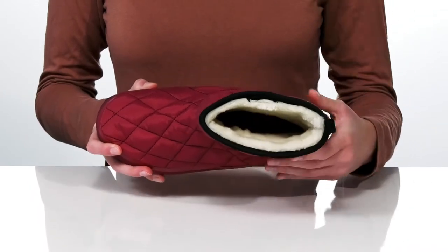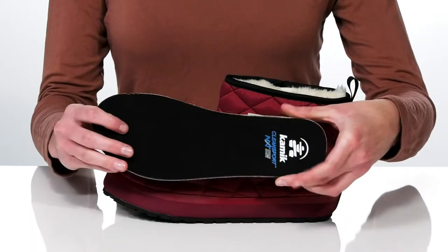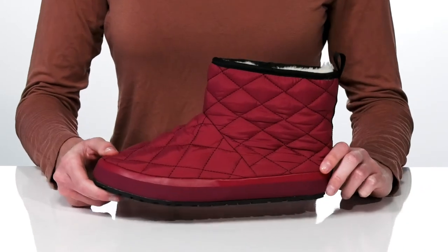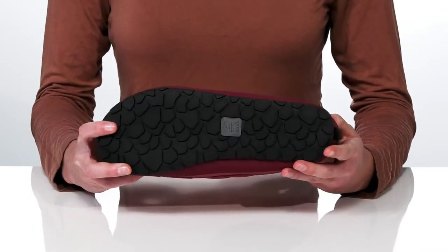lining that will keep you all kinds of cuddly. These slippers also have a removable footbed with the Clean Sport NXT treatment that will help keep odors at bay. And if you need to take the dog for a walk or go out and get the mail, you can do so in these with the grippy outsole underneath.